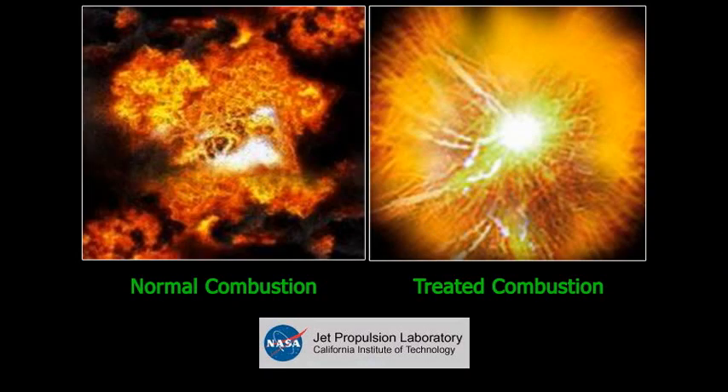Here are the actual pictures from NASA Jet Propulsion Laboratory of normal and treated combustion. Notice how dirty the normal combustion burns, and how clean the treated fuel burns. It is apparent that the treated fuel burns much better.